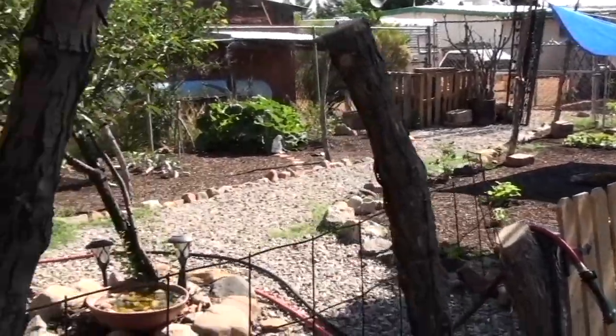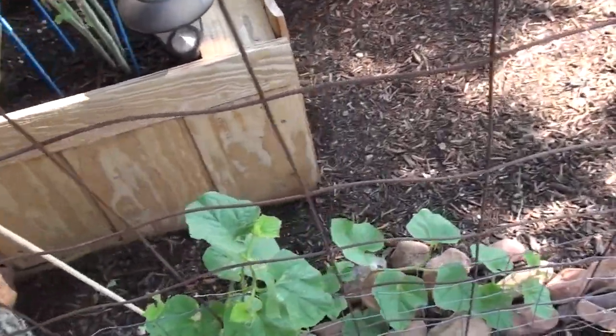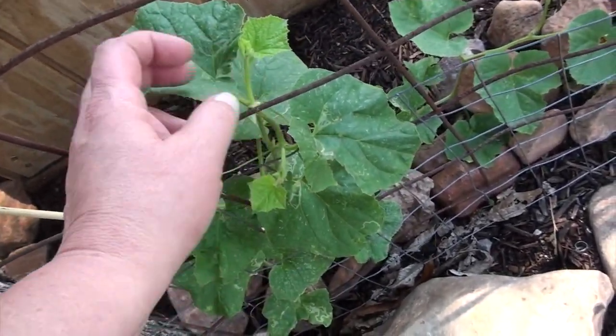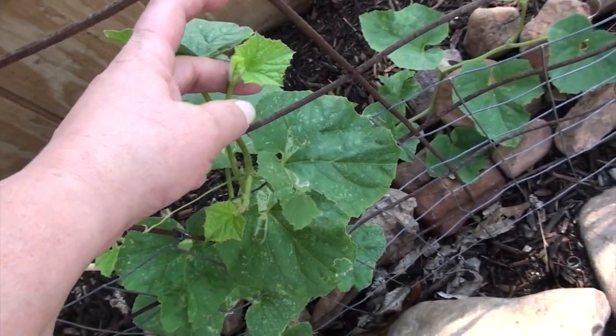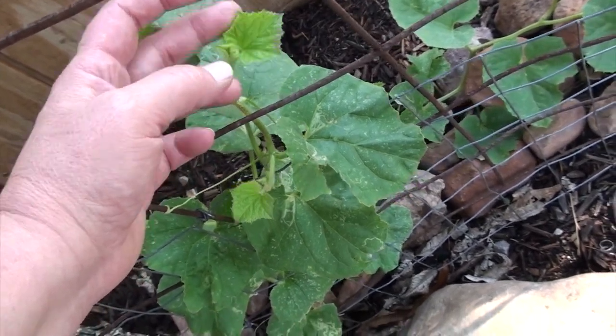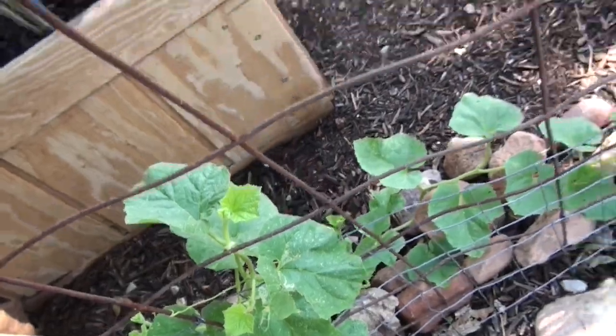I'm just going to do a really quick walkthrough and let you know what's going on with the garden. Looks like I need to cull Helen. She's shooting off sideways shoots to recover from Sam eating her head off, so that's good.